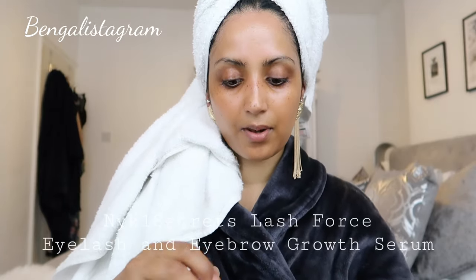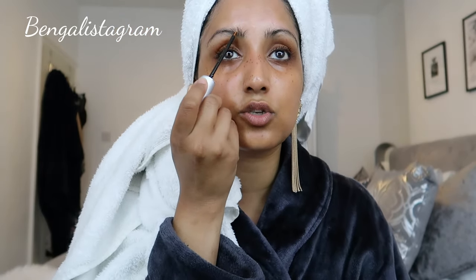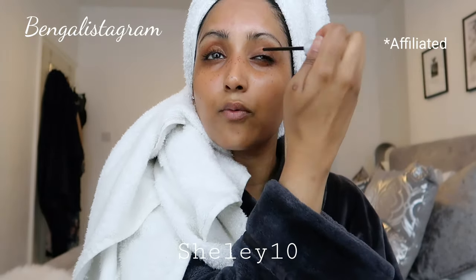The last thing I'm going to do is apply the Nick One Secrets Lash Force. This has helped grow my lashes and make them thicker. I've also been using it on my eyebrows and it has really helped my eyebrows grow as well — you can notice it in my previous videos, there's so much hair growth in that area. I absolutely rate this product; it definitely works. I've used loads of other serums in the past and nothing has worked like this. You can get 10% off using code SHELLY10 — I'll link it below.